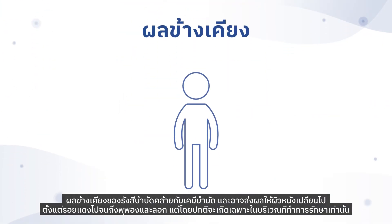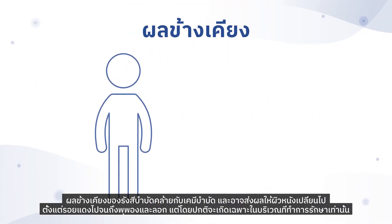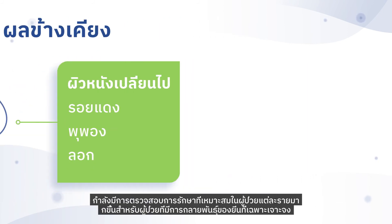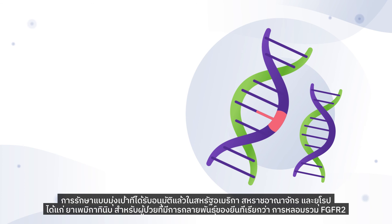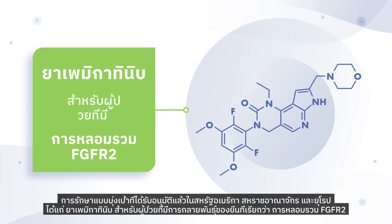The side effects of radiation therapy are similar to chemotherapy and can also result in skin changes ranging from redness to blistering and peeling, but usually only in the area being treated. More personalized therapies for patients with specific gene mutations are being investigated. One targeted therapy already approved in the US, UK, and Europe is pemigatinib, for patients who have a gene mutation called an FGFR2 fusion.